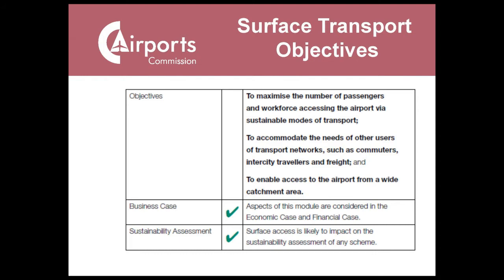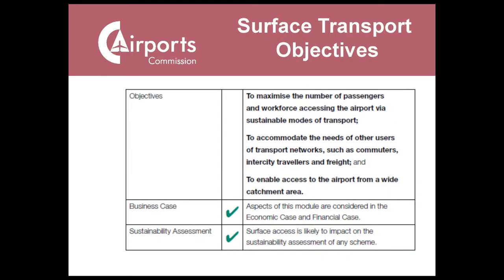The first objective is to maximise the number of passengers using sustainable forms of transport. In the draft version of the document, that said 'public transport,' but we received a reasonable pushback that we shouldn't be so prescriptive — we should be open to other forms of sustainable transport and keep electric vehicle technology and other options on the table. We entirely agreed, which is why we changed the final appraisal framework. We're not about prescribing solutions; we want to encourage innovation and challenge scheme promoters to come up with creative solutions that also accommodate the needs of other users of transport networks, such as passenger intercity freight.